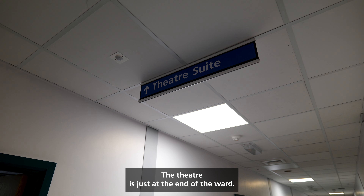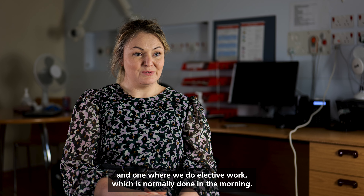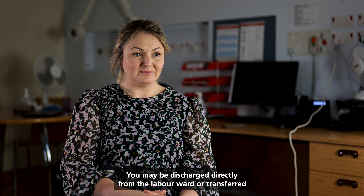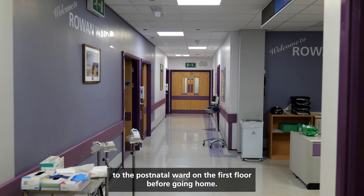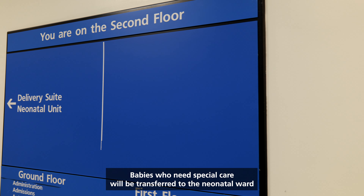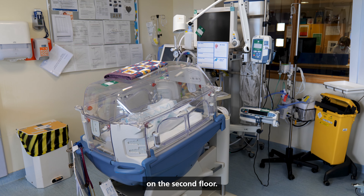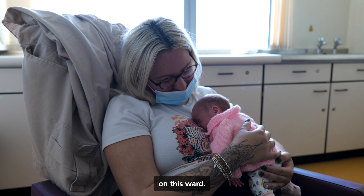The theatre is just at the end of the ward. There are two theatres — one where we normally do emergencies and one where we do elective work, which is normally done in the morning. You may be discharged directly from the labour ward or transferred to the postnatal ward on the first floor before going home. Babies who need special care will be transferred to the neonatal ward on the second floor, and parents can stay with their babies in accommodation provided on this ward.